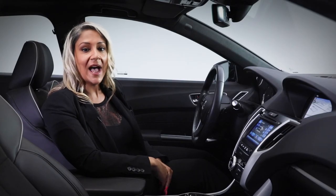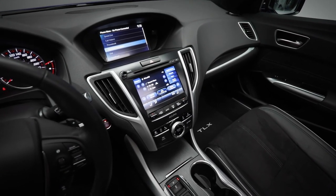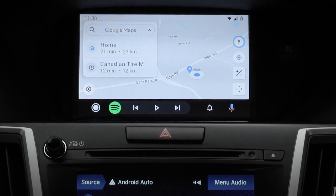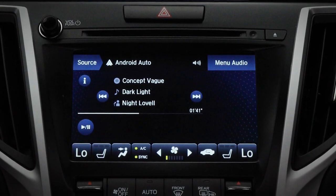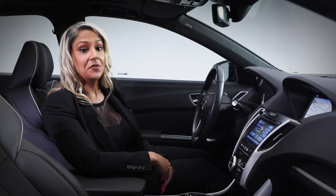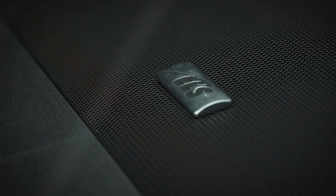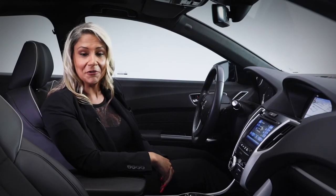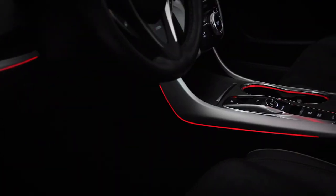The TLX A-Spec Elite is packed with lots of intuitive technology, such as the center stack with two high-definition screens — one dedicated to phone, navigation, and other vehicle information, and the second featuring touch-friendly controls for audio and climate systems. When you're not listening to the amazing sound of the A-Spec's distinct exhaust note, you can immerse yourself in the quality sound of this ELS Studio premium audio system with 10 speakers.